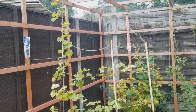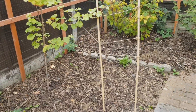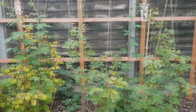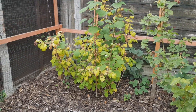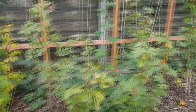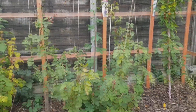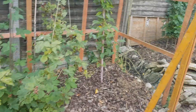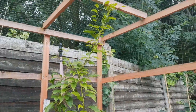A grapevine. A wineberry. Thornless blackberry. A little small kiwi.